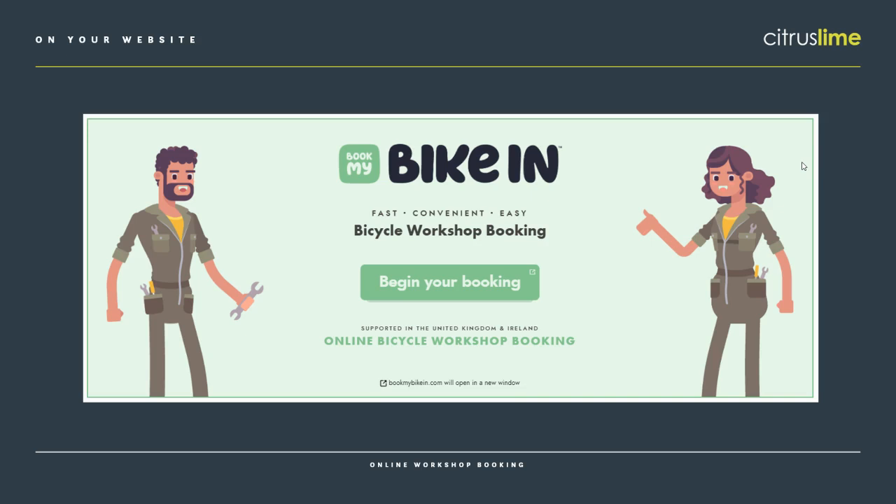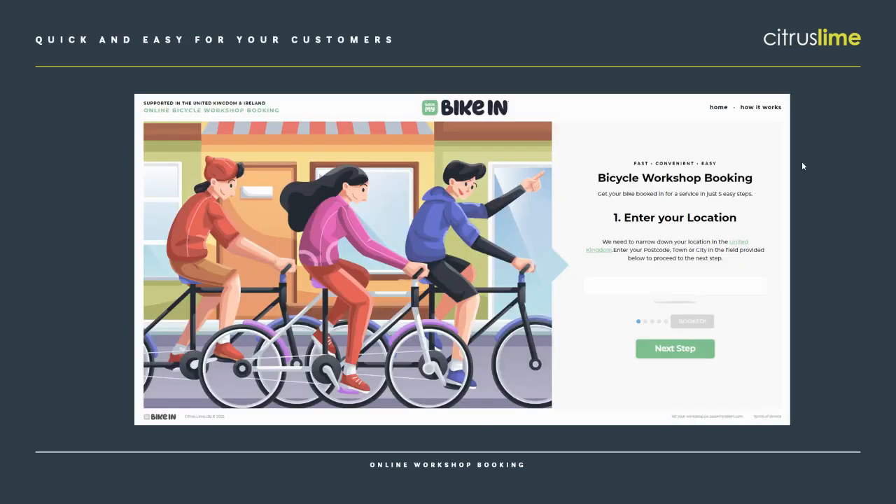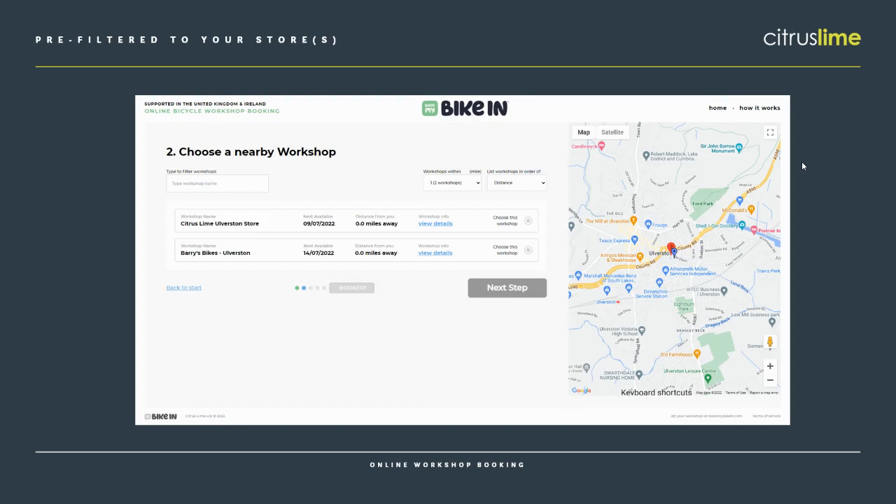A brand new customer can also go straight to bookmybikin.com and they'll be able to see all the workshops in their local area. But if they've used your custom URL, they will only see your shops. The first step for the customer is to put in their location by postcode or town. Currently, this is available in the UK and Ireland. Then they'll get a list of workshops, and again only yours will show if they've used your custom URL. If they've gone straight to bookmybikin.com, they'll see all of their local shops and can filter by how many miles away they are from your bike shop.